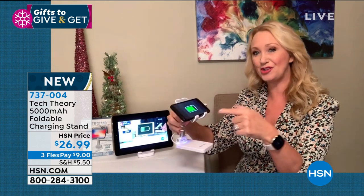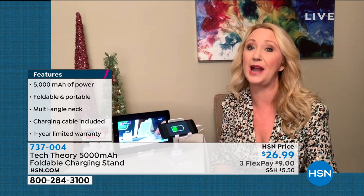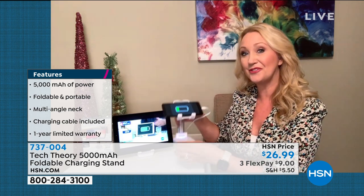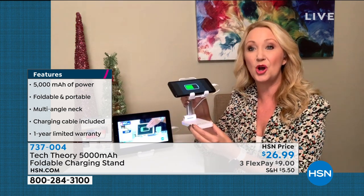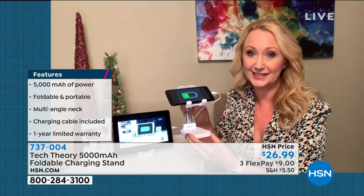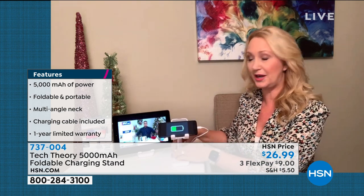It has a long neck that extends for height, so if you're in the kitchen cooking along with your favorite celebrity chef you can watch the video completely hands-free. Great for hands-free phone calls, face-to-face video chat, Facebook Live — if you're active on social media this is going to be amazing. It gives you up to 15 additional hours on your phone, because wall outlets and short charging cables are never convenient.